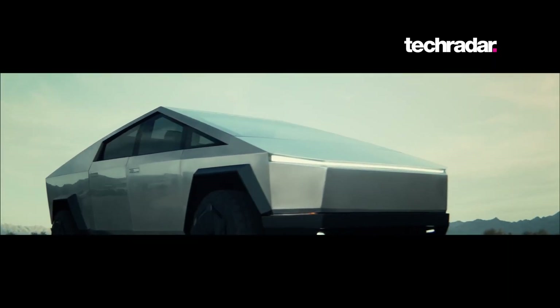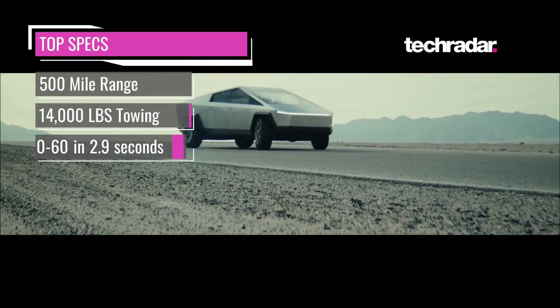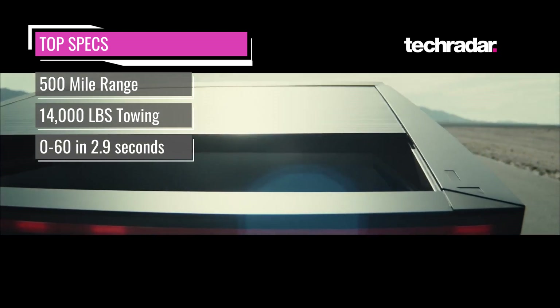The Cybertruck will come in three different price points depending on the specs you want, and the top-of-the-line model will offer a 500-mile range, a 1,400-pound towing capacity and will do 0-60 in 2.9 seconds.